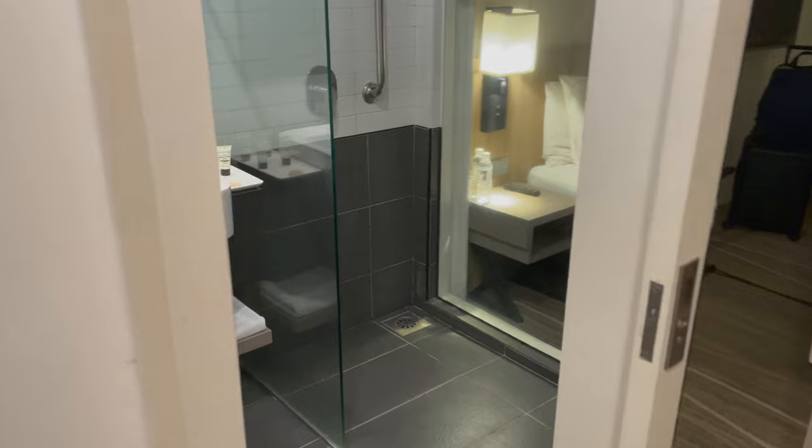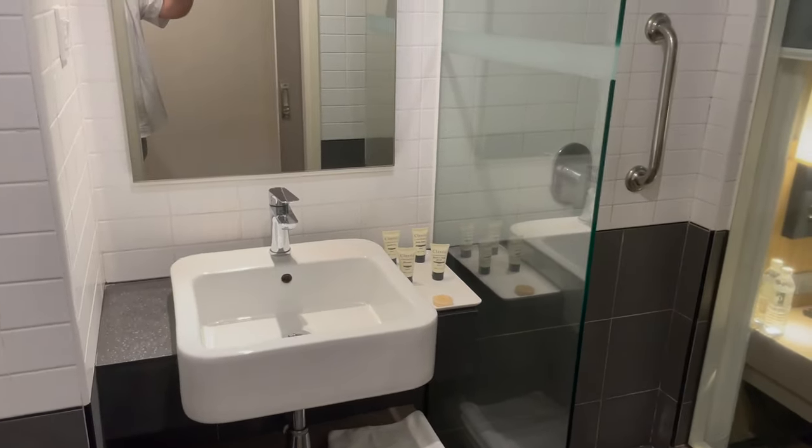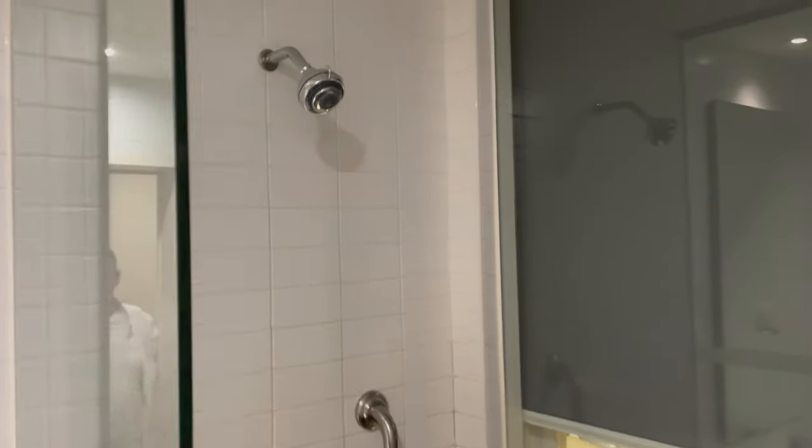It's a Hilton — it's immaculate, it's excellent, everything's in the right place, everything's clean, everything works. So yeah, perfect for the room. It wasn't the largest room, but we got this at such an amazing price.